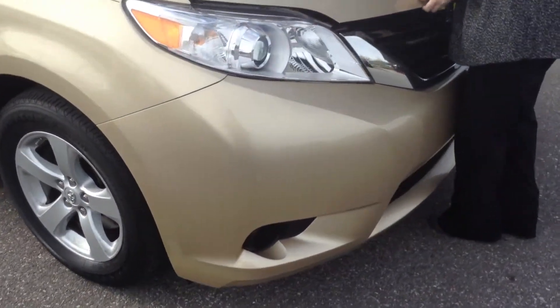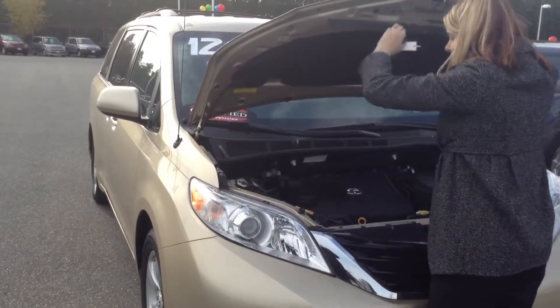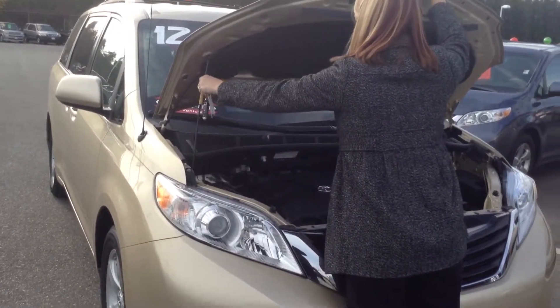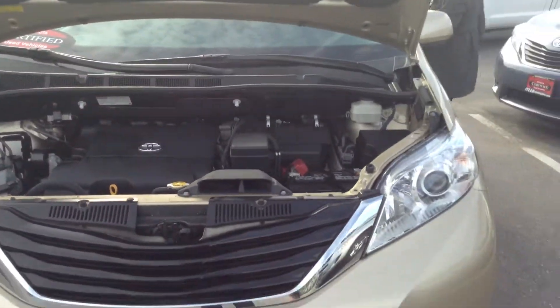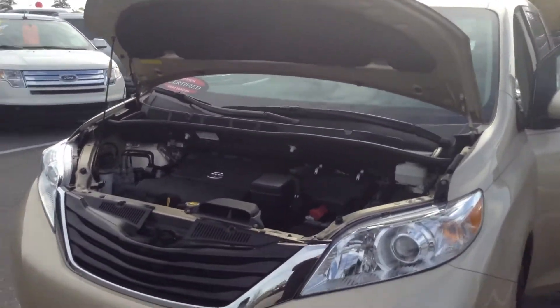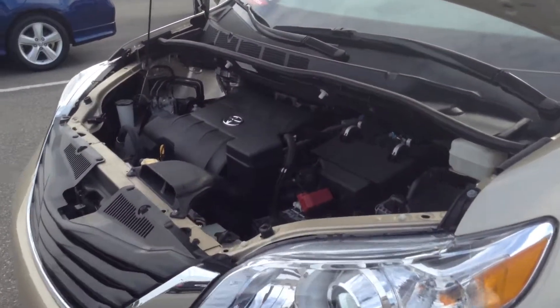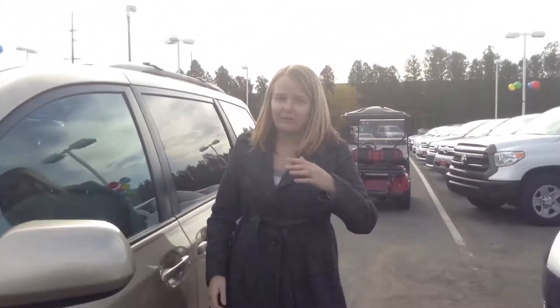Going to pop open the hood and get it started for you. This one is certified so it has an awesome warranty up to 100,000 miles. It is also equipped with a backup camera.